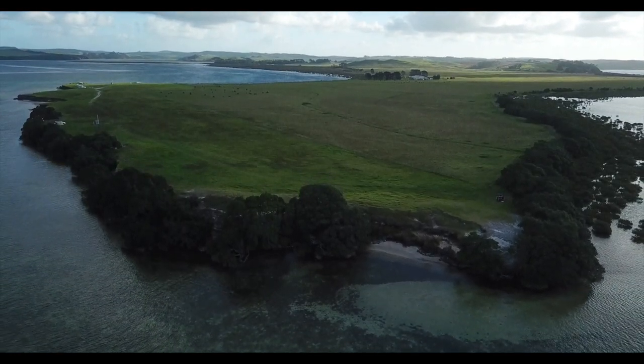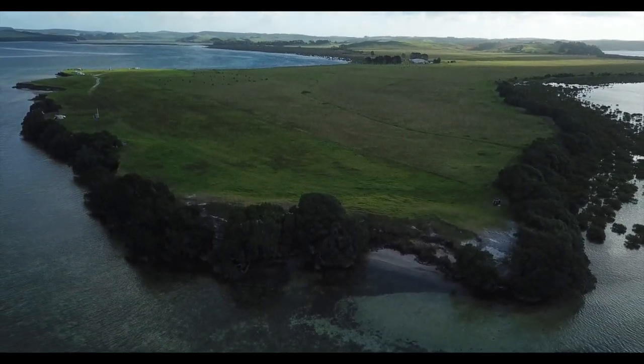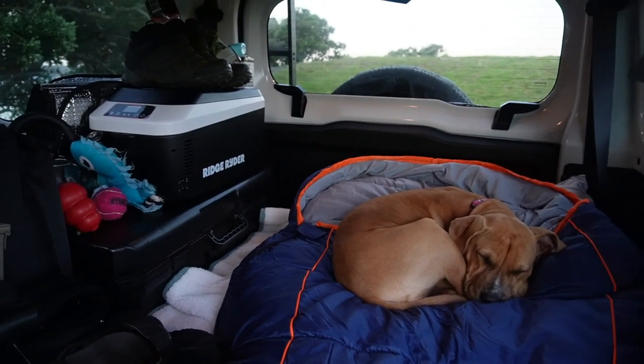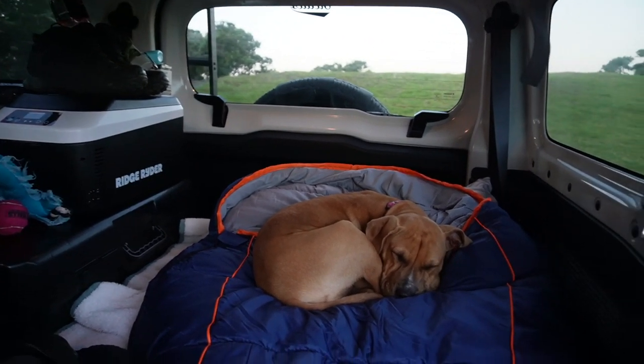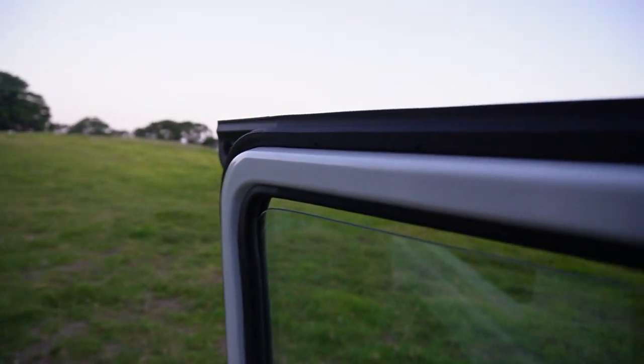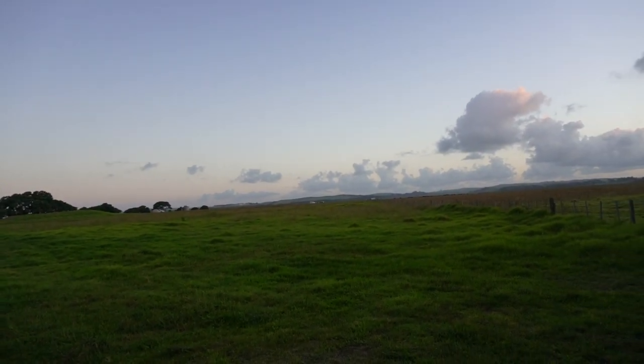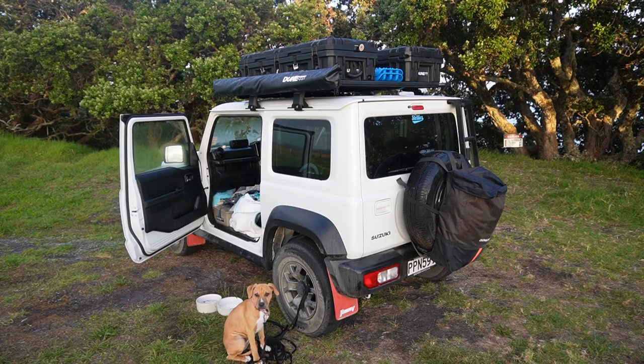Sleeping in the vehicle was quite a squeeze, but it is definitely an option because the seats do fold flat. I'd recommend getting a small sleeping bag or a self-inflatable mattress. Initially Luna tried to take up most of the space, but eventually she settled in the corner and we were able to stay the night before heading back to Auckland the next morning.